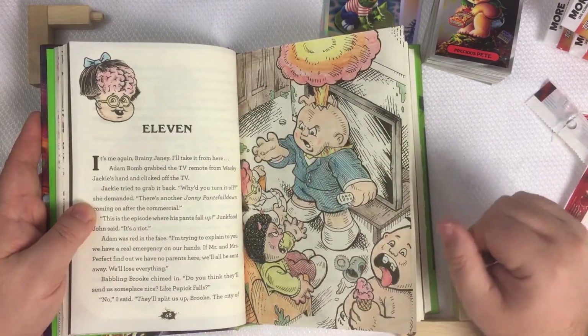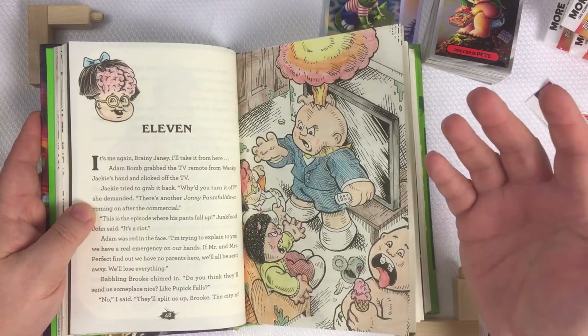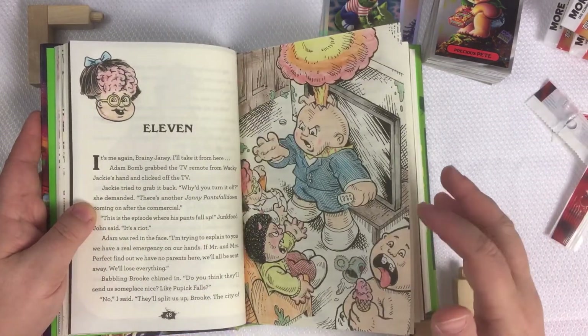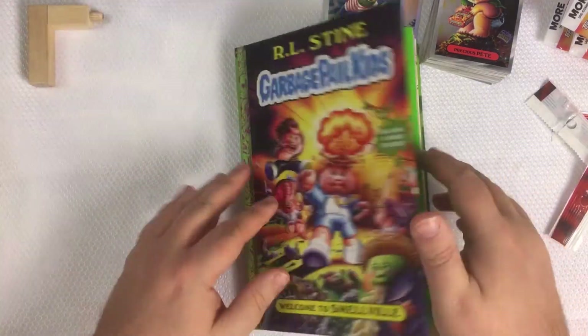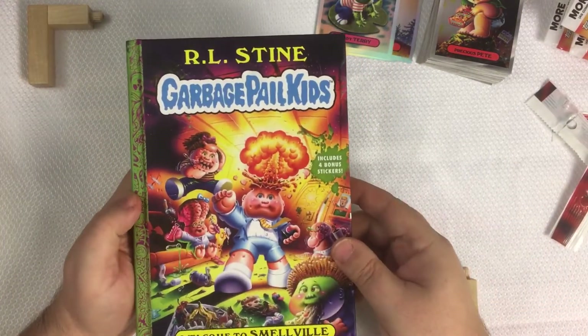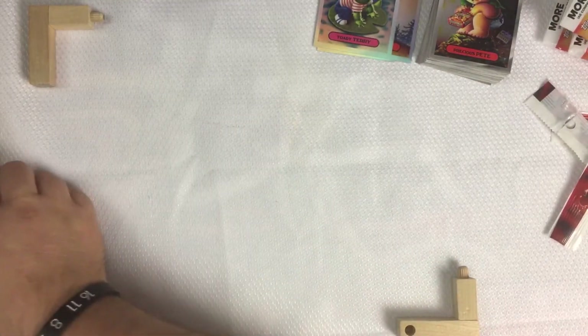Once I'm completely done I'll do a full video on the time it took me to do it. Colored pencils is what I used — I'll go through and show you guys a little bit more of this colored version of Welcome to Smellville.